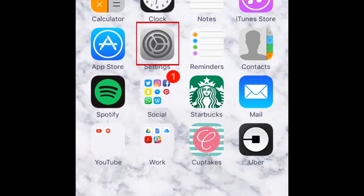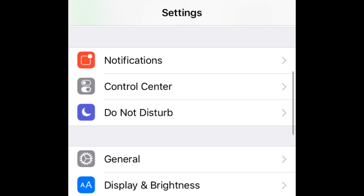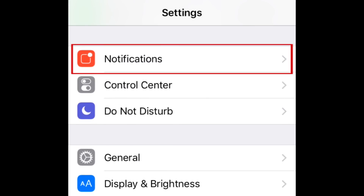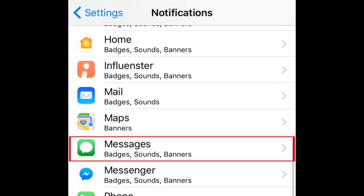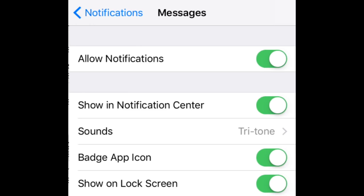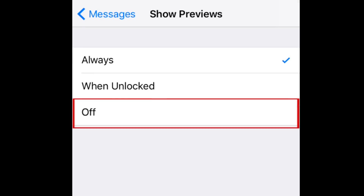To do so, open your iPhone settings. Select Notifications. Then tap Messages. Scroll down and tap Show Previews. Then tap Off.